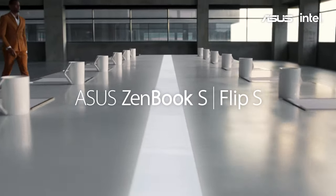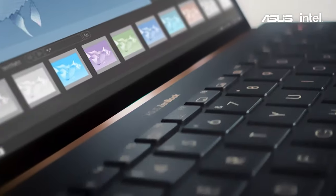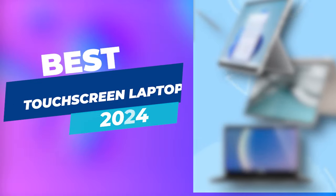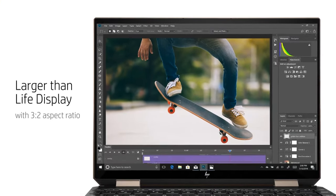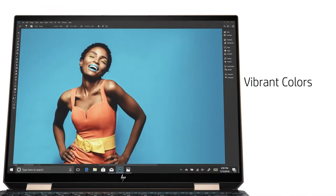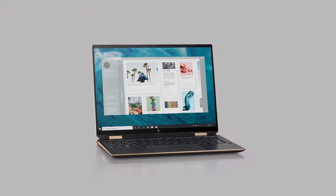Welcome to today's deep dive into the future of portable computing. Are you ready to explore the touch of innovation with the best touchscreen laptops of 2024? These machines aren't just your average laptops — they are the epitome of technological convergence, blending the tactile responsiveness of smartphones with the powerful functionality of traditional computing.